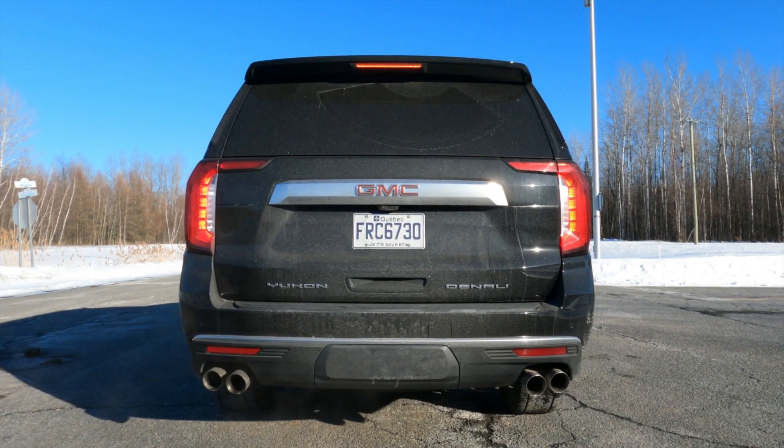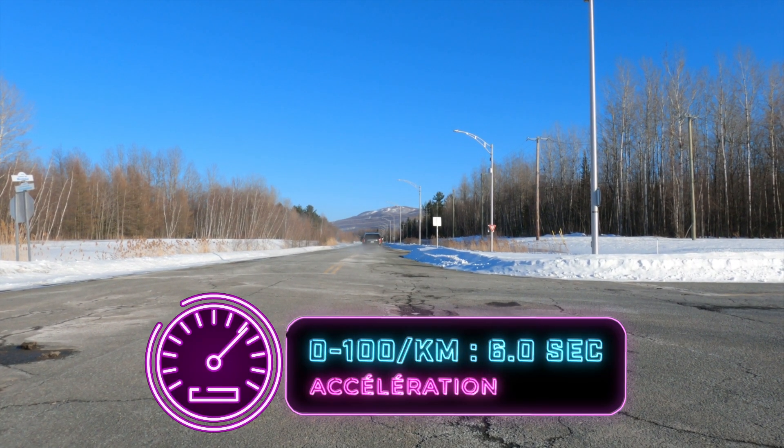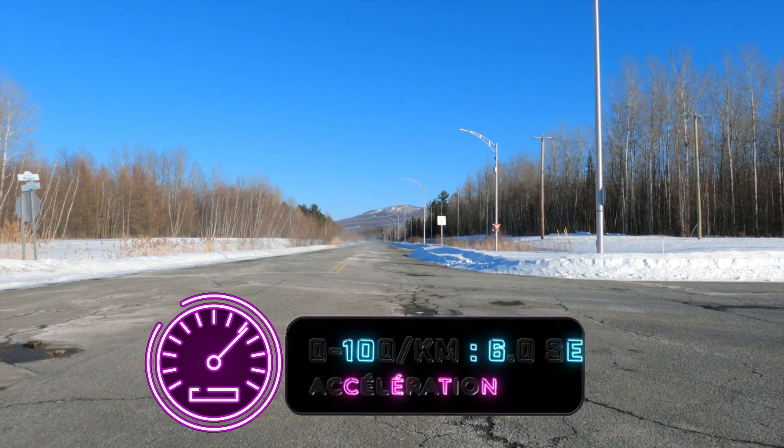Côté performance, 6.2 litres avec la 10 vitesses — c'est vraiment un de mes moteurs/transmission combos préférés dans la marque GM. C'est un moteur qui a fait ses preuves, il n'y a rien de super flamboyant en dessous du capot, mais c'est un moteur efficace et viable. La 10 vitesses est fantastique, ça avance, ça décolle. Et j'aime beaucoup que le Denali ait vraiment des sorties d'échappement à l'arrière — c'est pour ça que le Denali reste encore le top dog dans le côté Yukon.